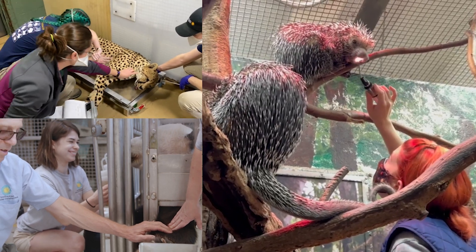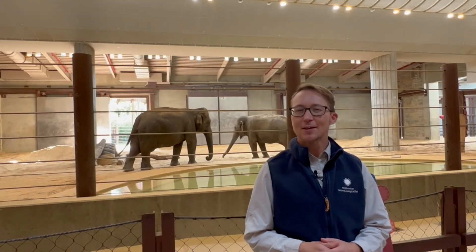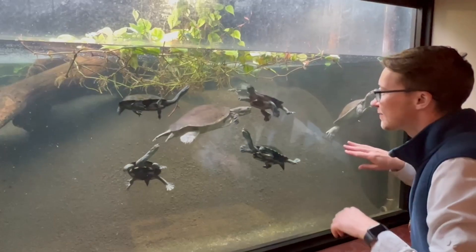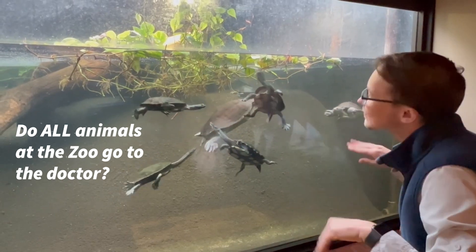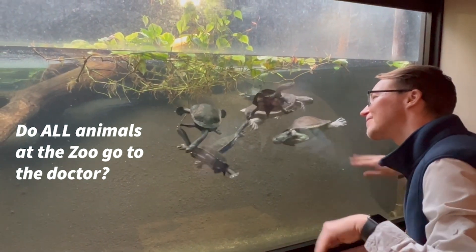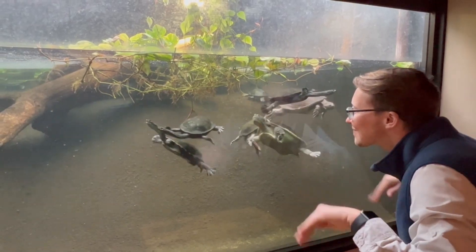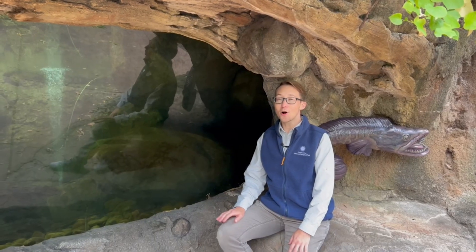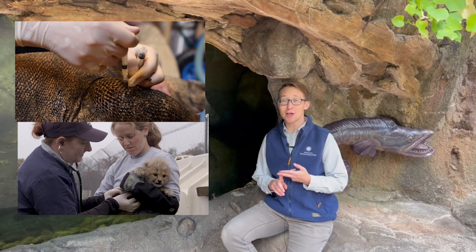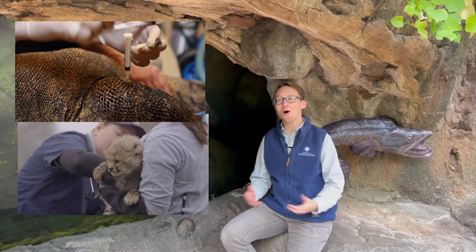Now I'm wondering — do all animals here at the zoo get checkups? What about snakes or spiders? Do the vets visit them, or do they come to the hospital? Absolutely — from snakes to spiders to our snakehead fish, they all go to the doctor to make sure they can stay healthy and happy.